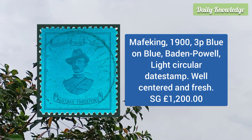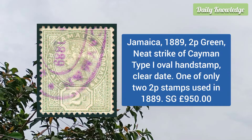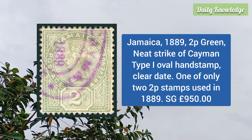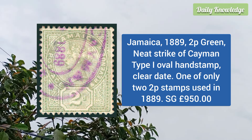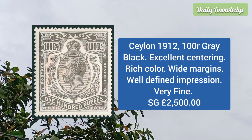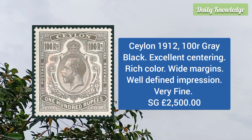Next is Mafeking 1900 3p blue on blue Baden Powell stamp, with light circular date stamp, it is well centered and fresh. Jamaica 1889 2p green, neat strike of Cayman type 1 oval handstamp with clear date, and it is one of only two examples.